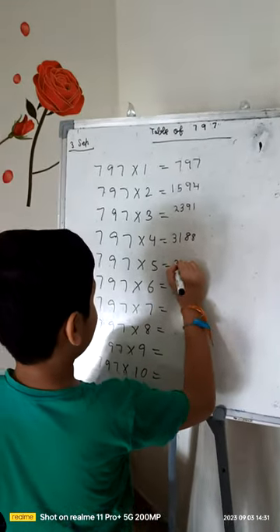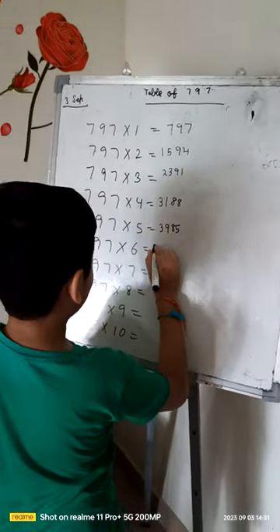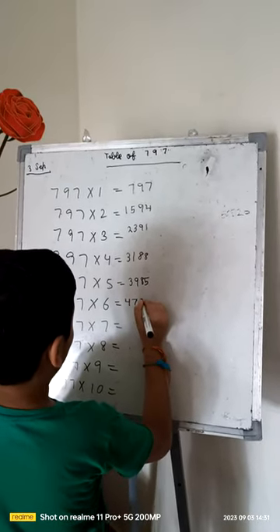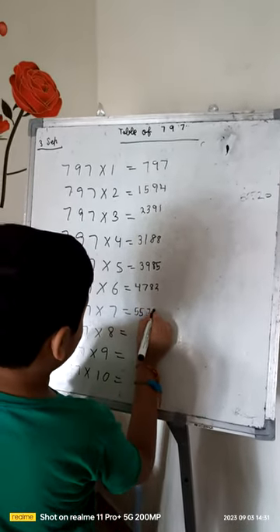797 times 5 is 3985. 797 times 6 is 4782. 797 times 7 is 5579.